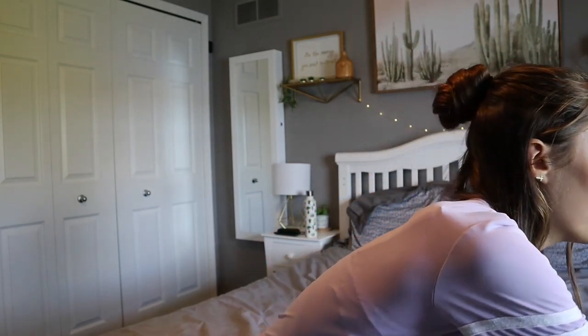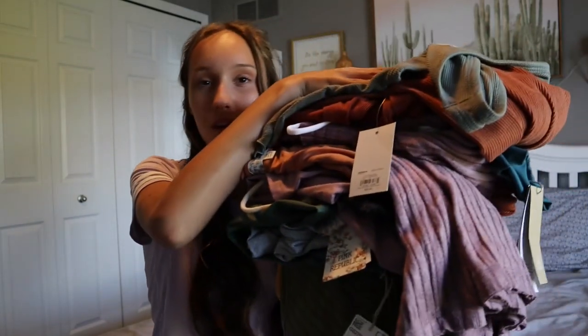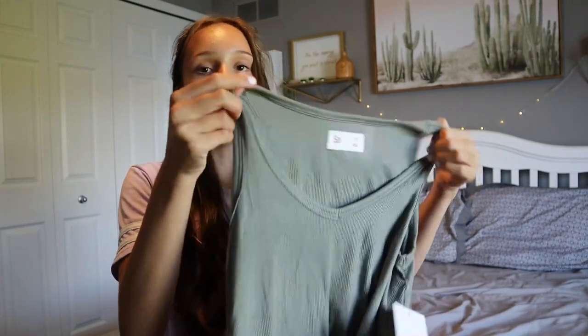Hello everyone and welcome back to my channel. Today I'm going to be giving you a little bit of a back-to-school haul. This is the pile — yes, I'm pretty much set for the school year, but I will be going to just a few other stores that aren't very close to home. I'll only pick up a few things, but the majority of my stuff is right here.